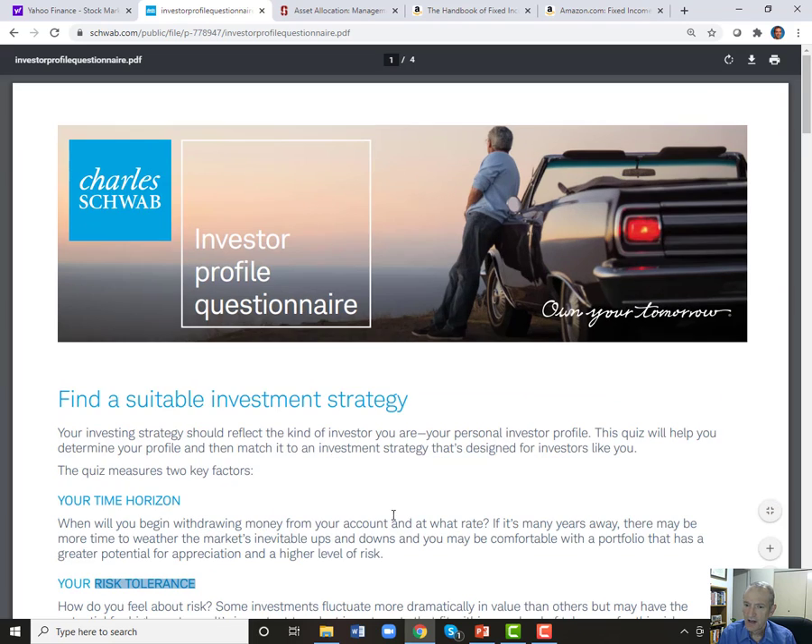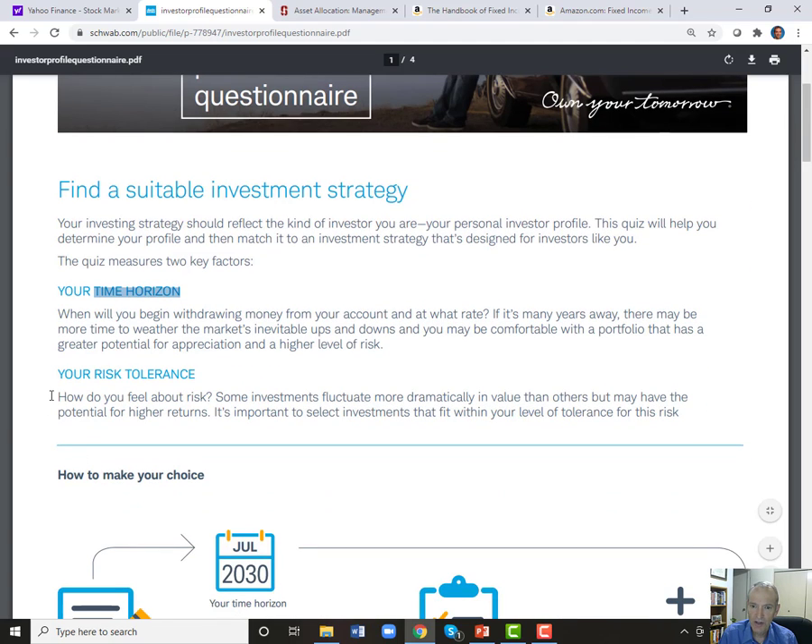Charles Schwab has this website with a risk tolerance questionnaire that also includes time horizon — and I think time horizon is actually the most important question to ask when you're investing for the future. Look at the type of questions they ask: the first one is a horizon question — 'I will begin withdrawing my money in three years or less, three to five years, six to ten years, or eleven or more years.' If you're investing for retirement as a college student, you'd click the last option and get the highest score.